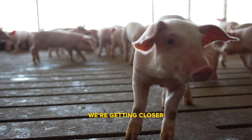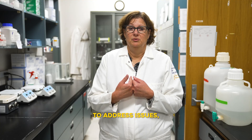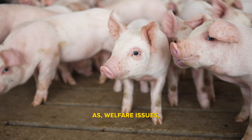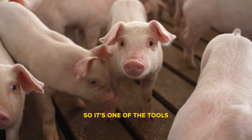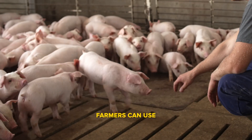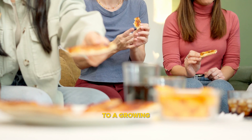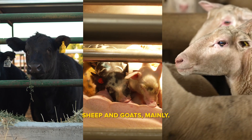We're getting closer to being able to use these animals to address issues in agricultural production, such as welfare issues, productivity issues, and environmental impact of animals. It's one of the tools in the toolbox farmers can use to improve their animals to better supply food to a growing human population. This includes cattle, pigs, sheep, and goats mainly.